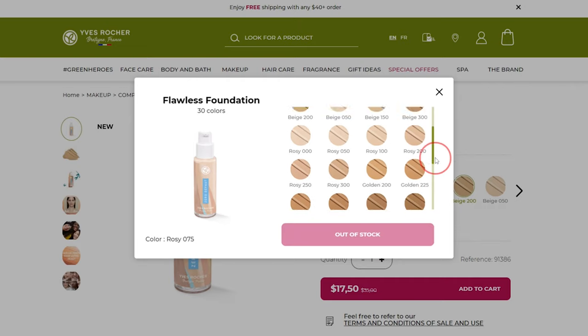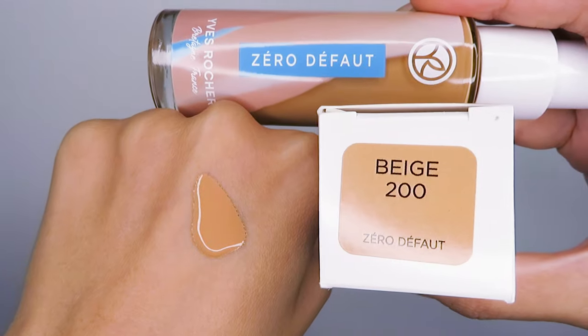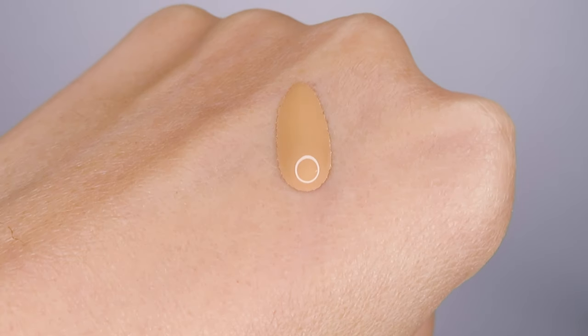Out of the 30 shades that this foundation comes in, I got the shade Beige 200, and in terms of consistency it is not too thick or too runny.